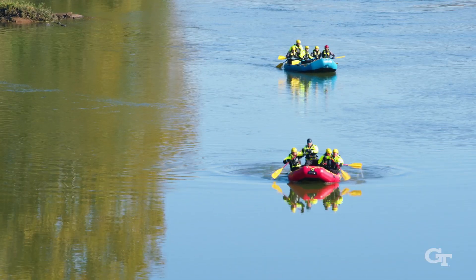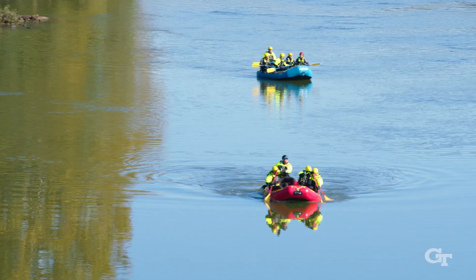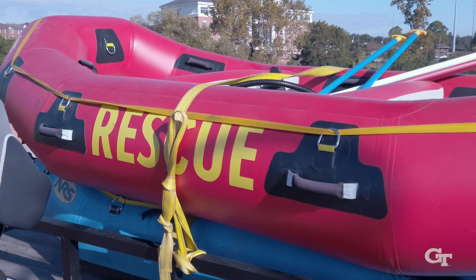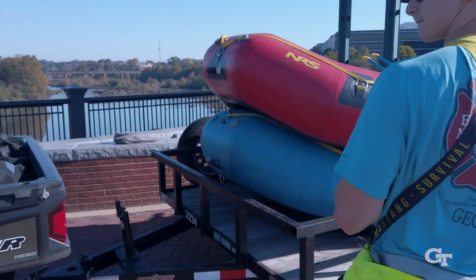Rescues are difficult here. In this portion of the river, we can only access it by raft — no motorized boat or anything — which is problematic if they don't know exactly where someone is in the river. Location, access, and time are all critical when it comes to saving someone's life.